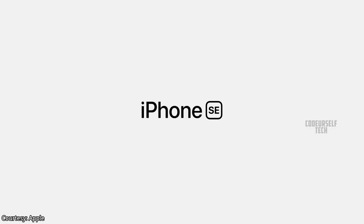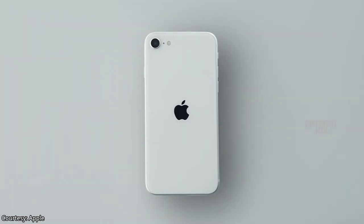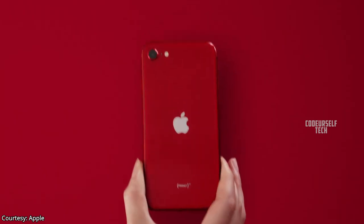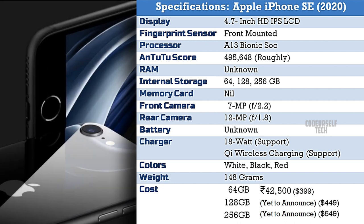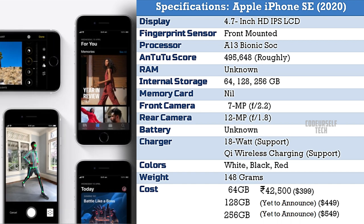The iPhone SE comes in three color options: White, Black, and Red. The Apple iPhone SE 2020 comes at a starting price tag of 42,500 Indian rupees for 64GB storage.